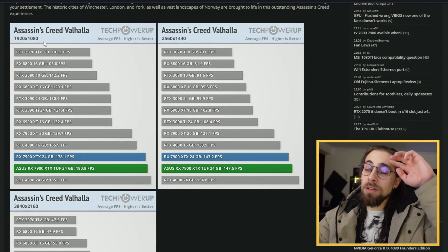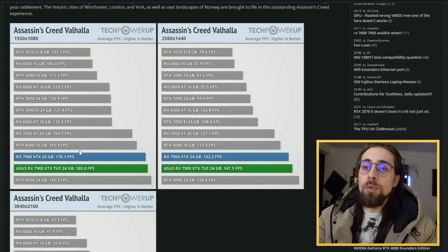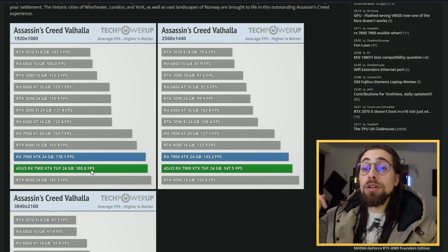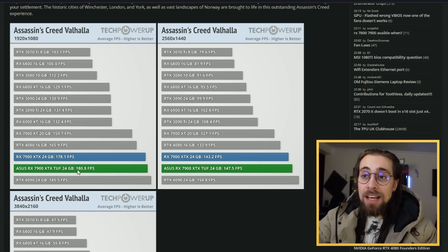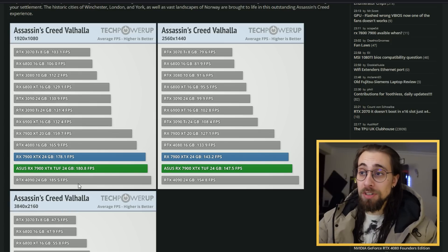For example, at 1080p in Assassin's Creed Valhalla, we have very interesting results: the 4080 doing 165 FPS and the 4090 doing 185 FPS, with the 7900 XTX doing 180 FPS. Put overclocking settings on top of those 180 FPS and we actually have more performance at 1080p in Assassin's Creed Valhalla than the 4090.